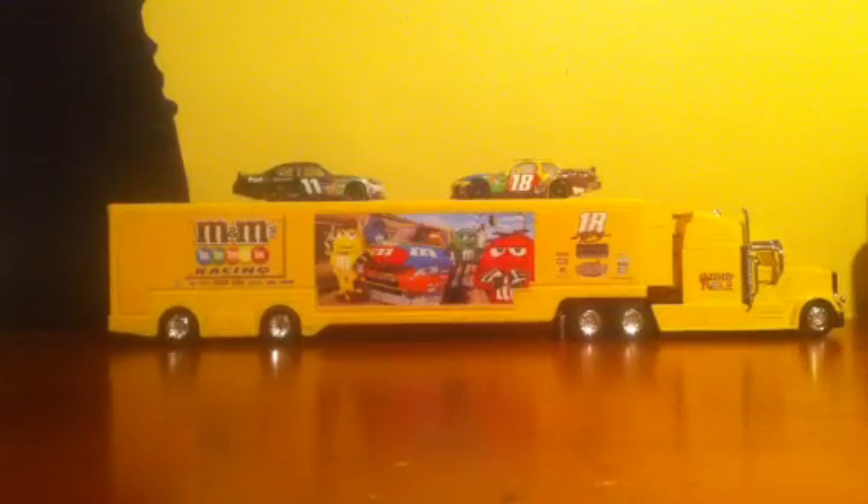Greetings there, YouTube. It is the ZunkZunk here with another quite unique diecast review.